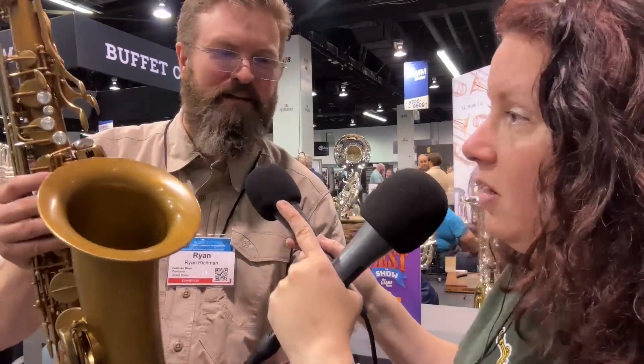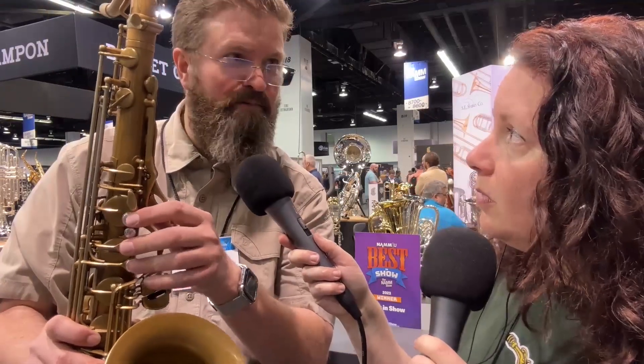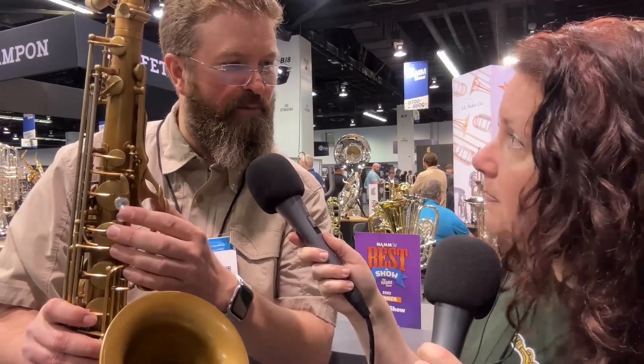Let's talk about the key work. A lot of the shapes are a little different — they're super comfortable, everything's been rounded off, and everything feels great under the hands. There's some sculpting on the pinky tables, both left and right hand. The palm keys are beautifully shaped to fit under your hand. The touches are sterling silver, so they have a little bit of grip — you won't slip around if you sweat while playing.